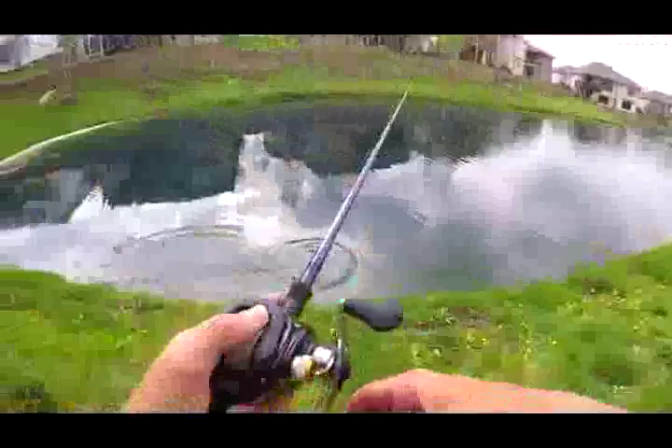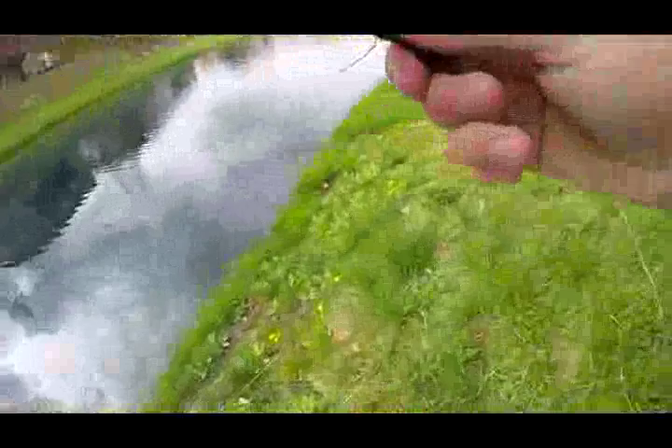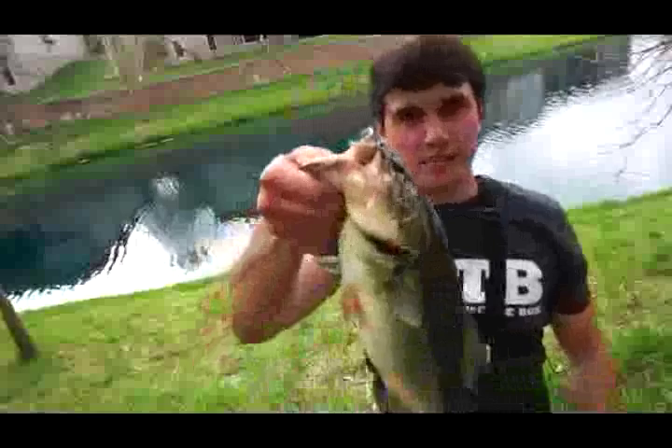There's a bite — got him! Feels like a smaller one though... no, he's actually a good fish. This is my third landed fish, ate the Senko this time. Gonna get a quick weight on her — 2.20. Not a bad fish.